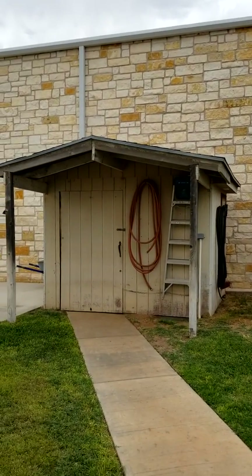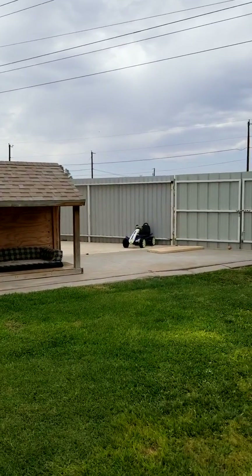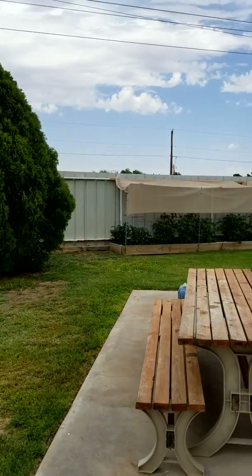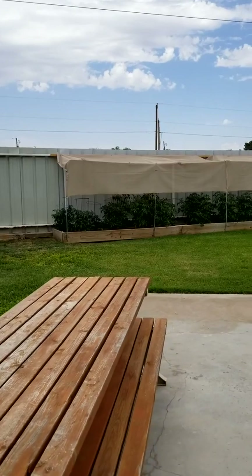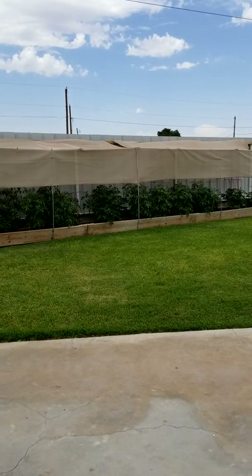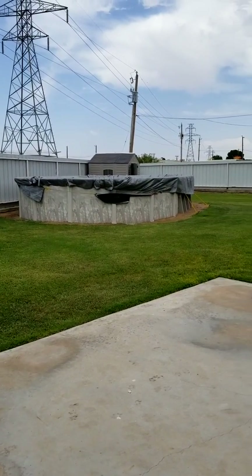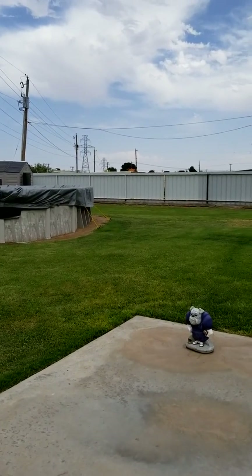There is a water well house on this property — this property does have a great water well. As you look around to your right, you'll see again this tall metal fence with a concrete footer, which adds great stability. A lot of green grass here in a deep backyard, perfect for a family with kids or grandkids.